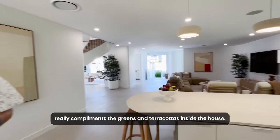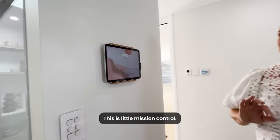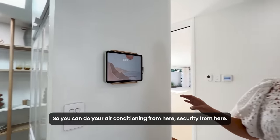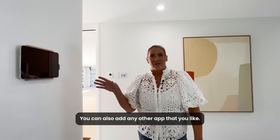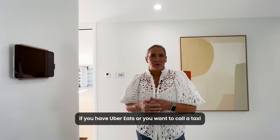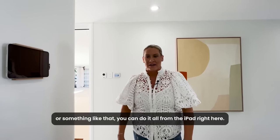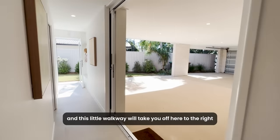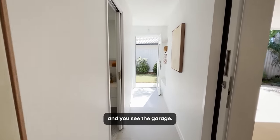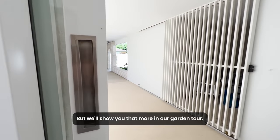This is a little mission control — you can do your air conditioning from here, security from here, and you can also add any other app that you like. So for example, if you have Uber Eats or want to call a taxi, you can do it all from the iPad right here. Down this walkway to the right you can see the garage, but we'll show you that more in our garden tour.